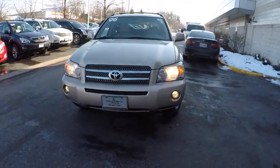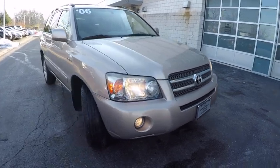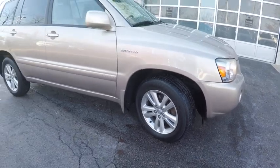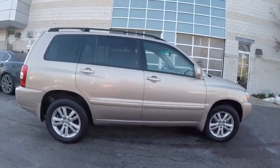2006 Highlander Hybrid. The Highlander Hybrid is equipped with a standard 3.3 liter V6, 270 horsepower, hybrid engine that achieves 27 miles per gallon in the city and 25 miles per gallon on the highway.